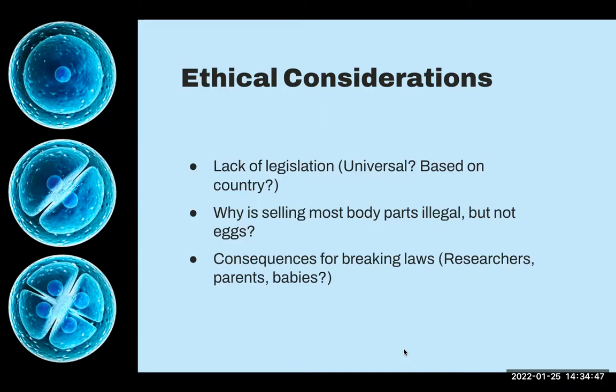There's a question about why is selling most body parts illegal but not eggs? And what are the consequences for breaking these laws? The researcher was punished, but what about the parents? Even though they seem to have been misled, there are also reports saying they knew exactly what they were doing — they signed the consent forms. And what about the babies? We really haven't heard much about them, which is probably good. But the science community in general would be interested in seeing what actually happens when genetically edited embryos grow up.